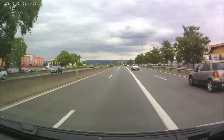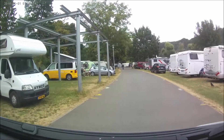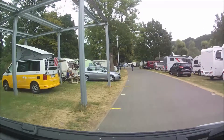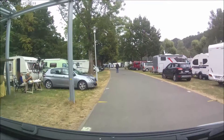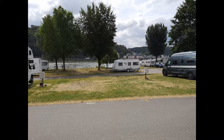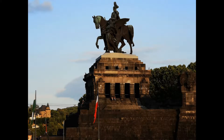Und haben in Koblenz dann einen Campingplatz aufgesucht, direkt im Einmündungsbereich der Mosel. Hier liegt der, hier ist die Einfahrt. Wir haben noch gerade so den letzten Stellplatz kriegen können, der eigentlich vorgesehen war für Kastenwagen in der Größe. Hier sieht man einen Blick am nächsten Morgen, der geht auf die Mosel. Im Hintergrund haben wir das Denkmal Deutsches Eck, mit dem Einmündungsbereich der Mosel in den Rhein.